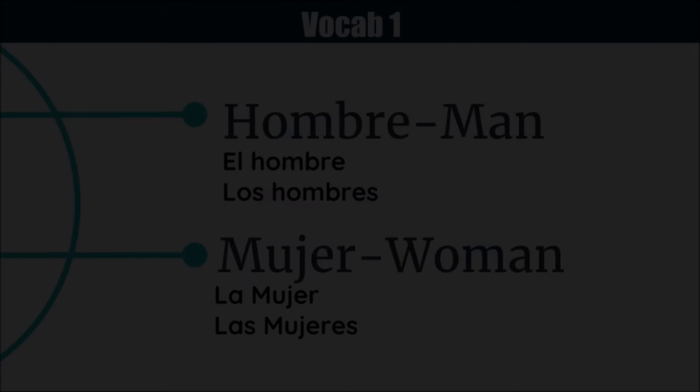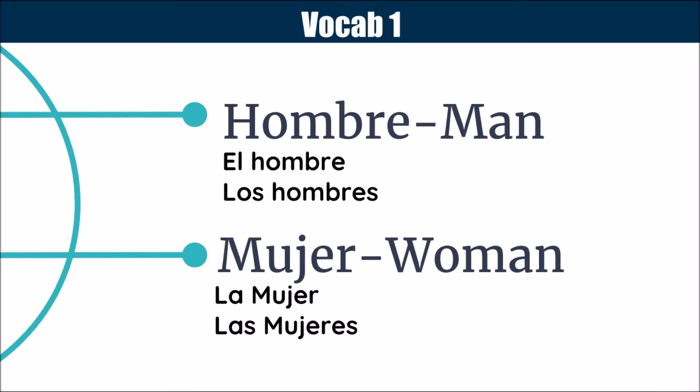The first thing we're going to be looking at is a few words that you will definitely need to know if you're just talking to normal people in a normal conversation.